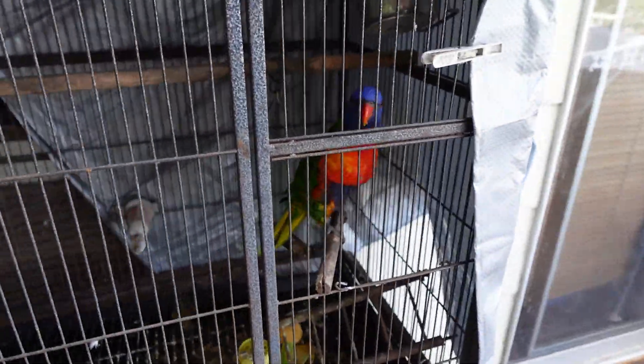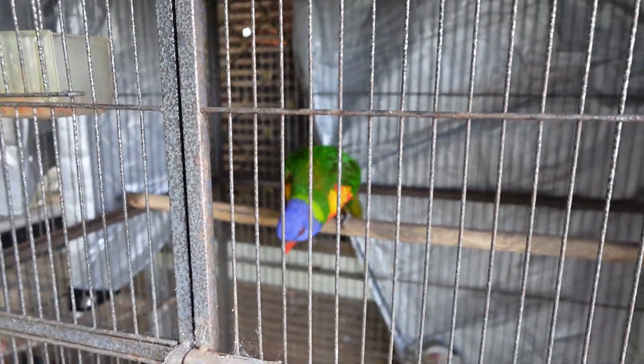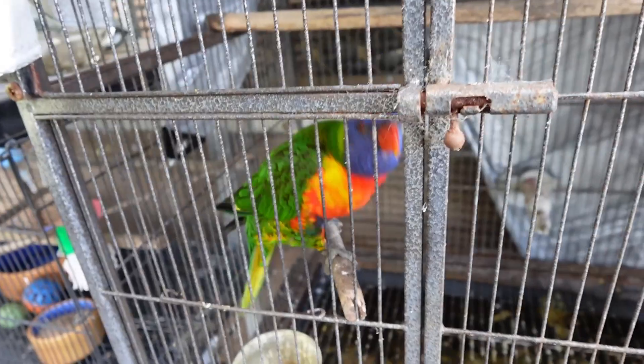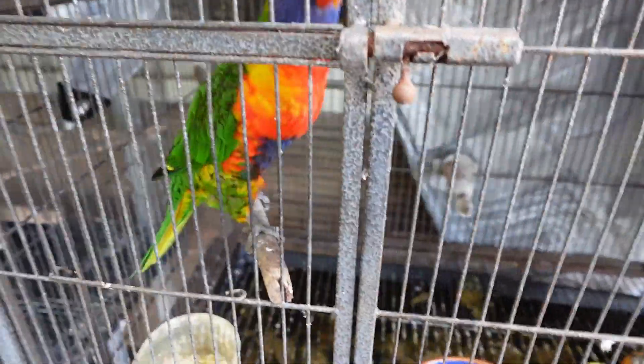And this here is my very excited and enthusiastic green ringneck, also in a cage like the ringnecks. Hopefully he can get a better cage soon. He was a rescue bird that my cousin found, and we took him in — and yeah, he's been great ever since.